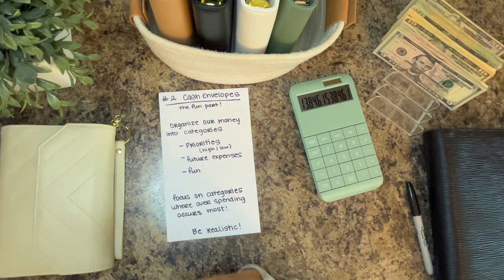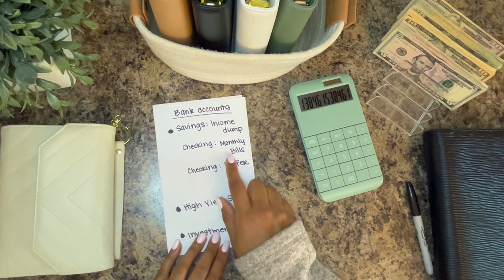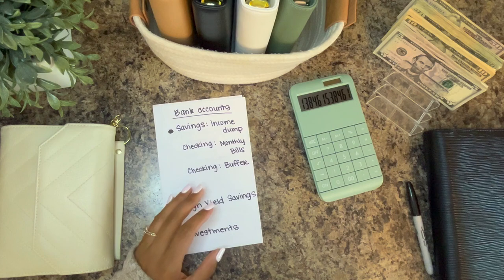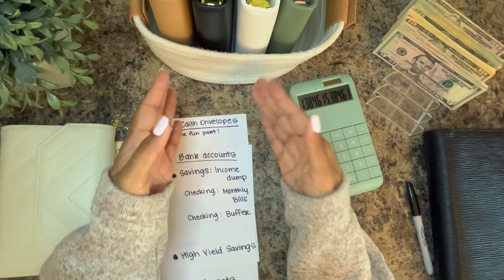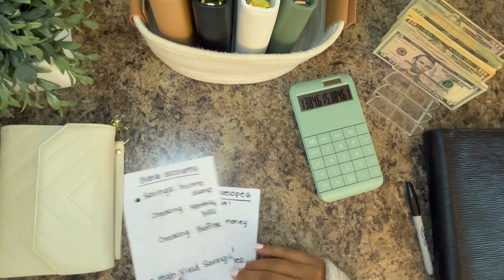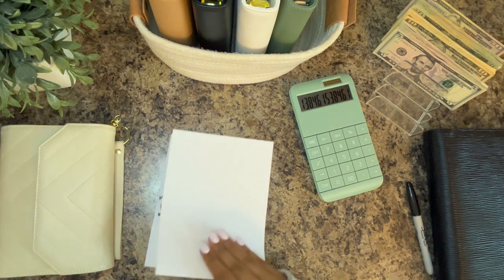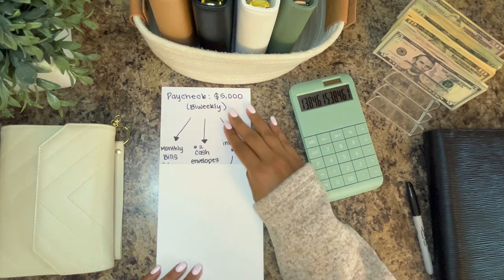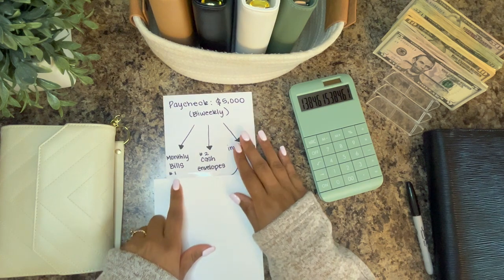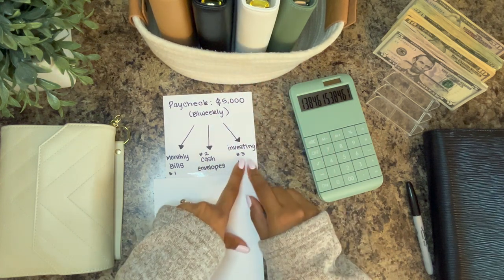So that's what we do. To recap: savings account as income dump, money gets pulled out for monthly bills, and the money left over is organized. The next step is to separate it into our cash envelopes — a specific amount depending on what they need and what's coming up in the future we need to save for. So say our paycheck is $5,000 bi-weekly. After the $5,000 drops, it goes to three areas: monthly bills is number one, then we figure out how much to take out for cash envelopes, and then there's money left over that we send to investments.